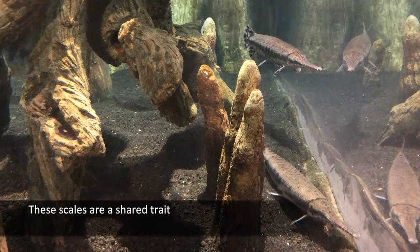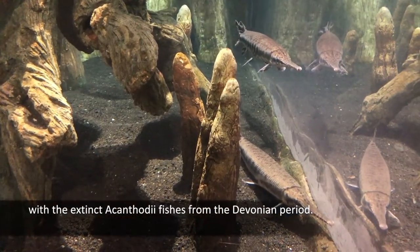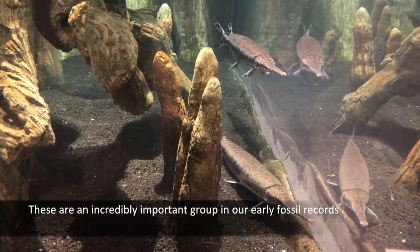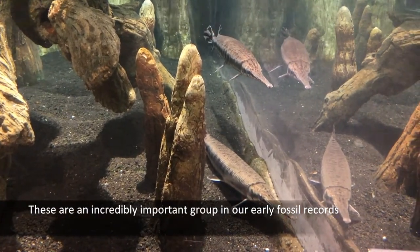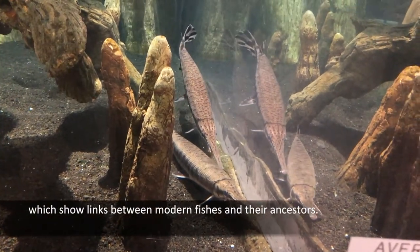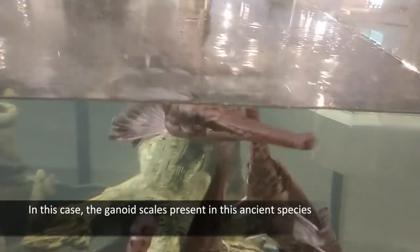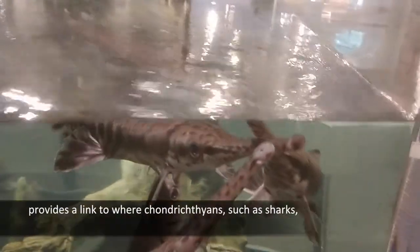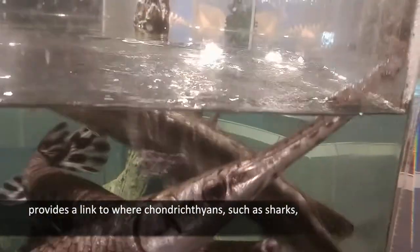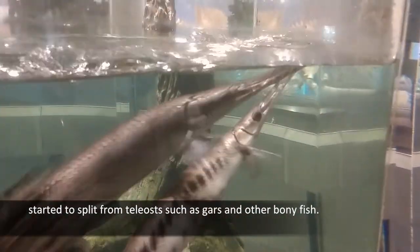These scales are a shared trait with the extinct acanthodii fishes from the Devonian period. These are an incredibly important group in our early fossil records because they were transitional species, which show links between modern fishes and their ancestors. In this case, the ganoid scales present in this ancient species provide a link to where chondrichthians, such as sharks, started to split from teleosts, such as gars and other bony fish.